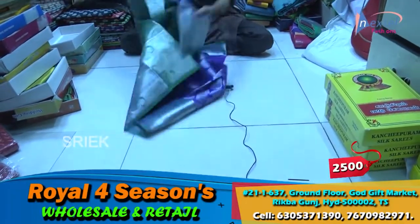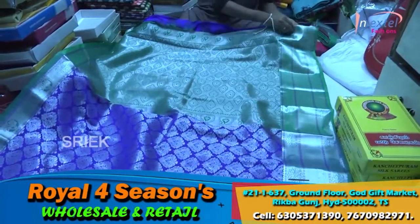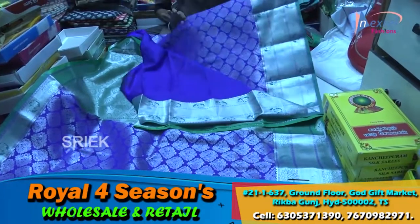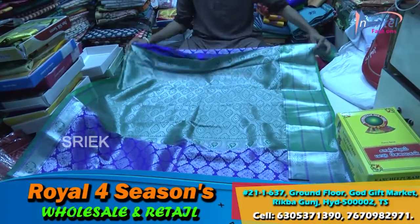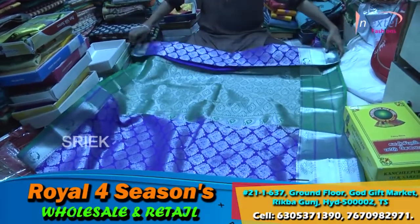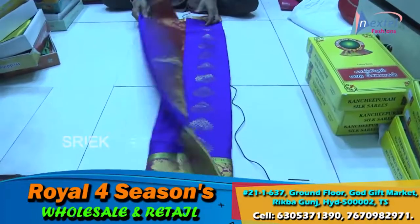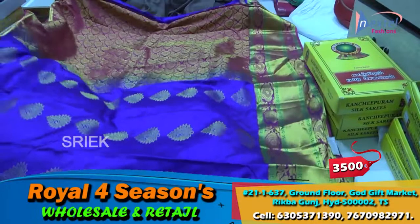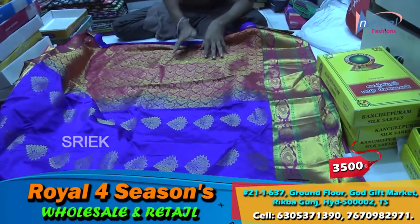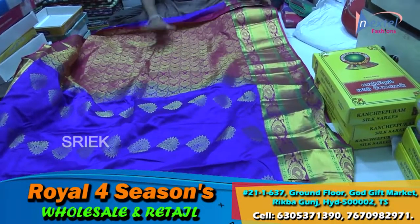This is rich and this is full. I will send you a message with your color design. If you are selling, you will get a higher rate. This is 3500. You can see a little variety in the video. I will send you the color design. This is full.